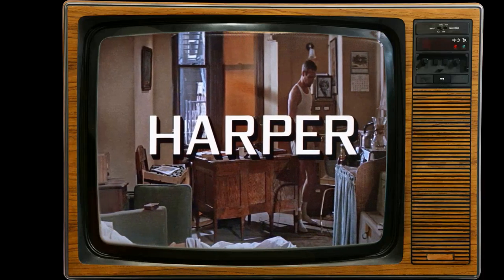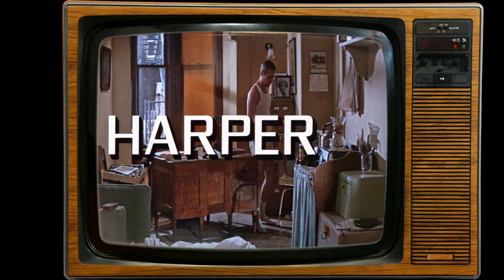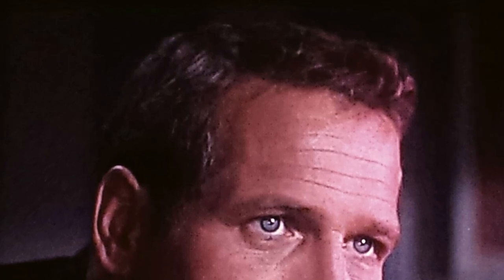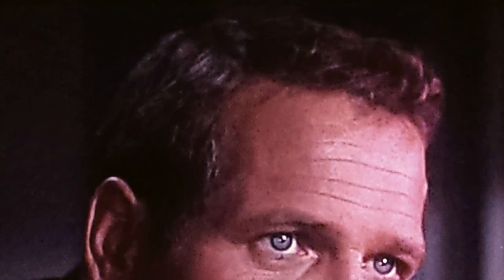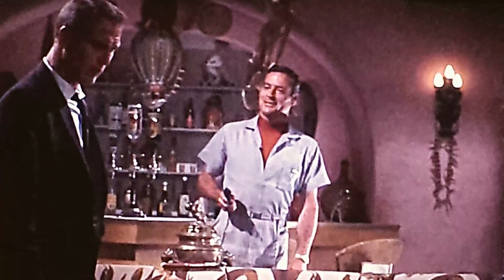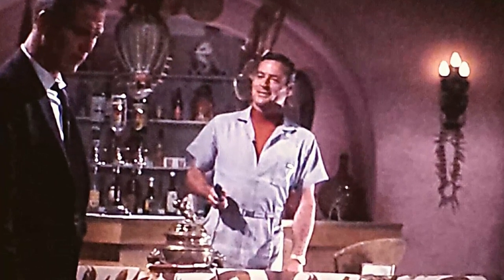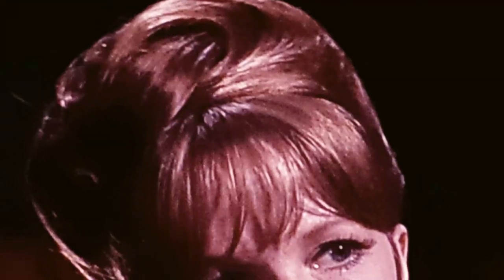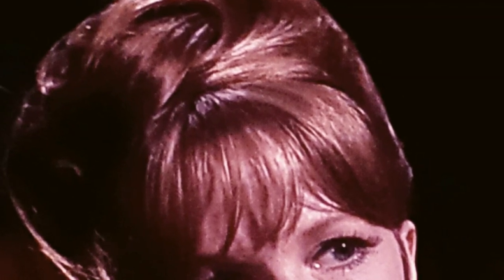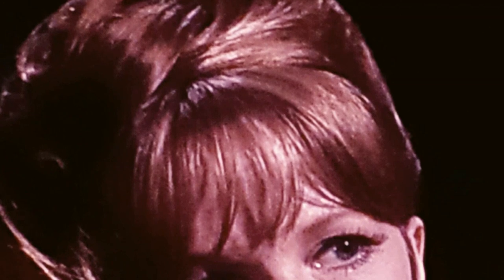Aside from these amusing anecdotes, Harper was a hit at the box office, not just in the United States, but also internationally. Its success resonated with audiences around the world, making it a notable entry in the film industry. Interestingly, the producer Elliot Kastner acquired the film rights to the novel by Ross McDonald for a mere $1,000. This investment turned into a profitable venture as the movie garnered attention and acclaim. Harper from 1966 left its mark not only for its entertaining story, but also for the unforgettable moments it created, both on and off screen.